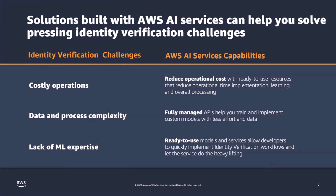Let's look at the key challenges and reciprocal benefits of implementing AI services for identity verification. First, costly operations — it is expensive to implement and develop your own algorithm. Using our AI service means it is ready to use and helps you reduce overall operational costs, including through our pay-as-you-go charging model. Second, data and process complexity — Rekognition is a fully managed service that can easily integrate with any other APIs, letting you get more insights out of your data. Third, there is a lack of ML expertise in the market. Because it is ready to use, anyone can quickly implement and integrate it within their workflow using our CloudFormation templates or with support from myself and Mike.